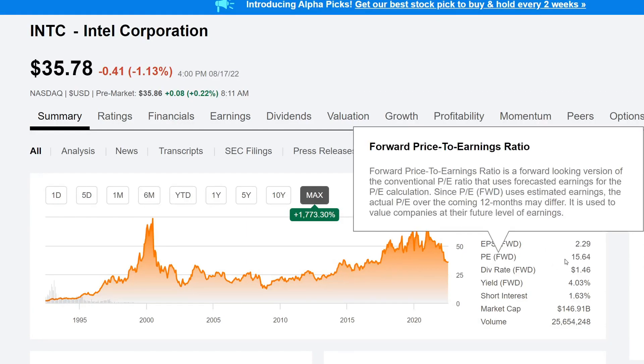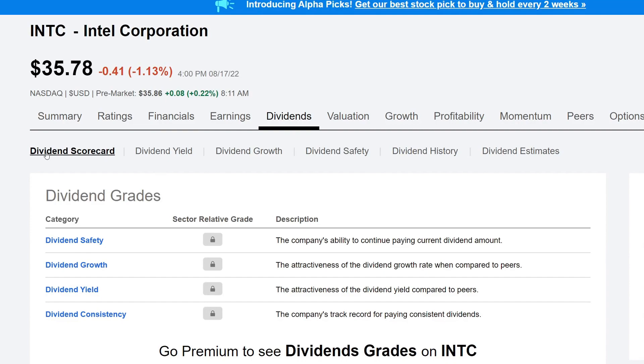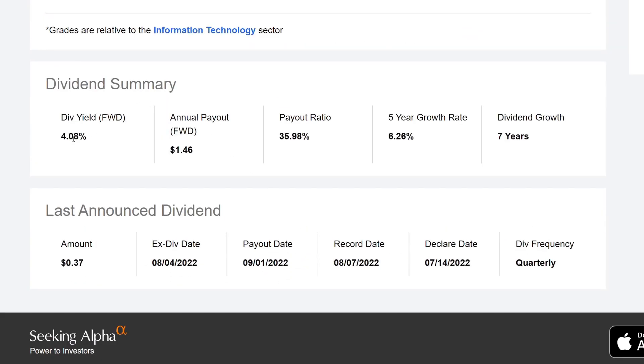The 52-week high is $56.28, so we're definitely closer to the lower end. The EPS is $2.29, PE is 15.64, dividend rate is $1.46, yield is 4.03%, and the market cap is $146.91 billion. Looking at the dividend scorecard, this is in the Information Technology sector. The dividend yield sits at 4.08% — quite a high dividend yield for a company like this — and the annual payout is $1.46.